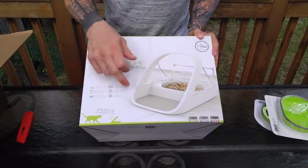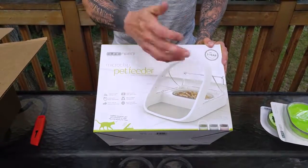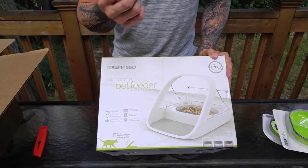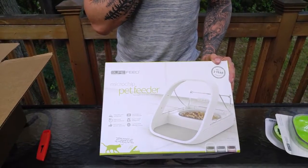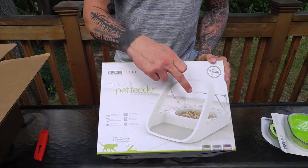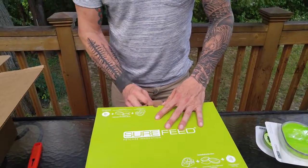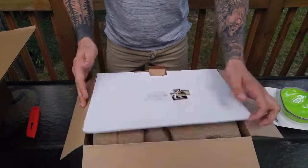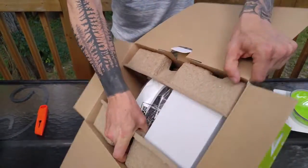The cat literally comes up to it, and it will adapt — Bubba has a microchip in him, he's a chipped cat. If your cat isn't chipped, you can get little tags that go on your cat's collar too. Once the cat steps up to it, the device reads it and opens up, revealing the food for him. What's nice about that for people with more than one cat is it allows your different cats to not eat each other's food, which is great.